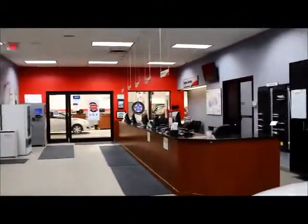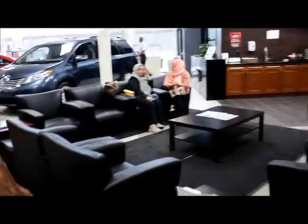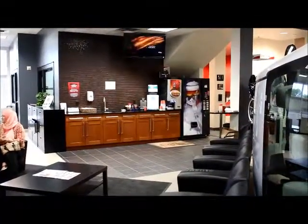In the back of our showroom here is our service department area. Service has a couple of lounge areas. There's one area located over here with coffee and refreshments for you while you wait.